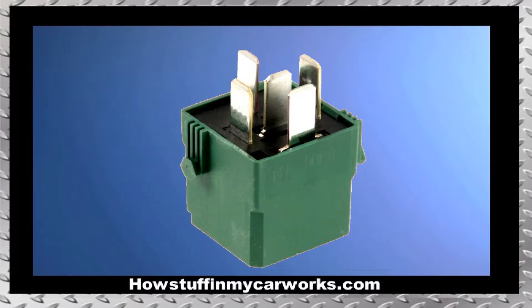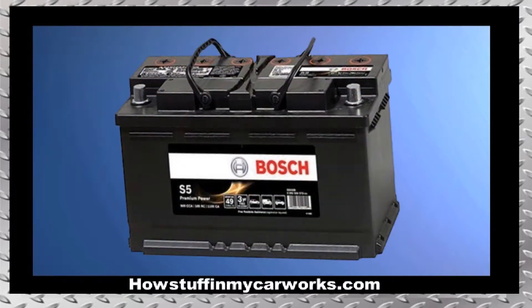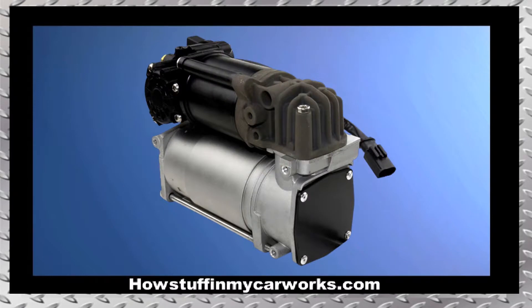Number 8. The relay that powers the suspension air compressor is prone to malfunction, causing the compressor to run constantly, even after the engine has been shut off. This causes the battery to lose all of its charge, creating a no-start condition for the vehicle the following day. It also shortens the life of the air compressor by staying on for a prolonged period of time.